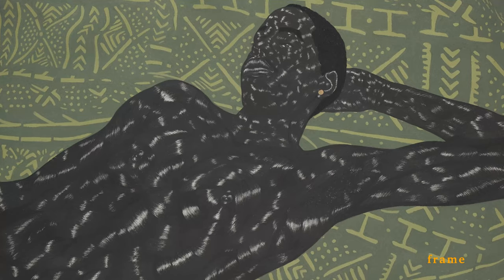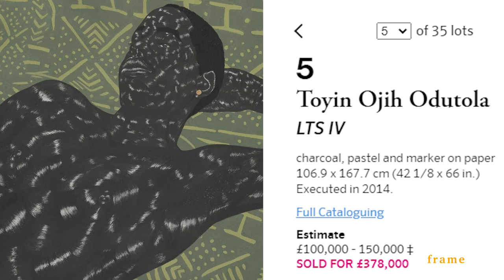Next up is Toyin Ojih Odutela. The way she uses texture within the face is beautiful. There's a malleability to her work that reminds me of Amoako Boafo — this comfort in changing and moving, a movement to her work that I think is absolutely stunning. If you only look at what's in this auction, you're doing a disservice to yourself. You need to look at all of her pieces — she's creating Black people in a style where they're almost doing something, allowing us to not be monolithic. That imagination is something I really enjoy in her work.